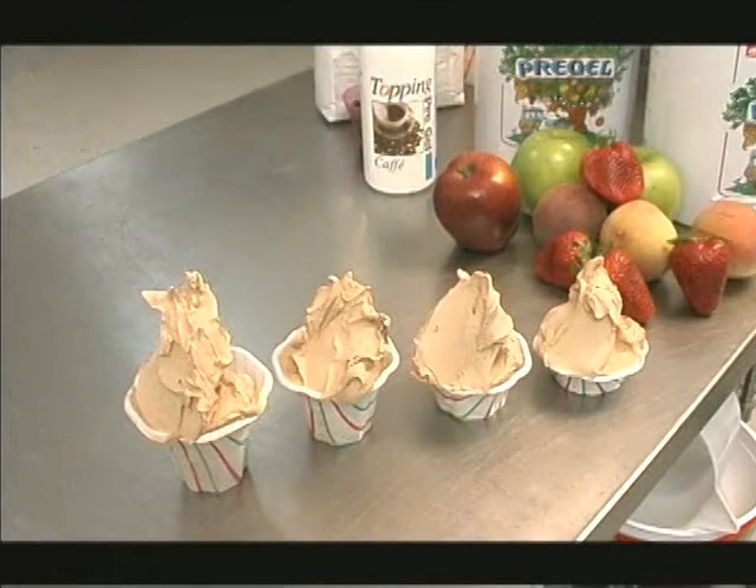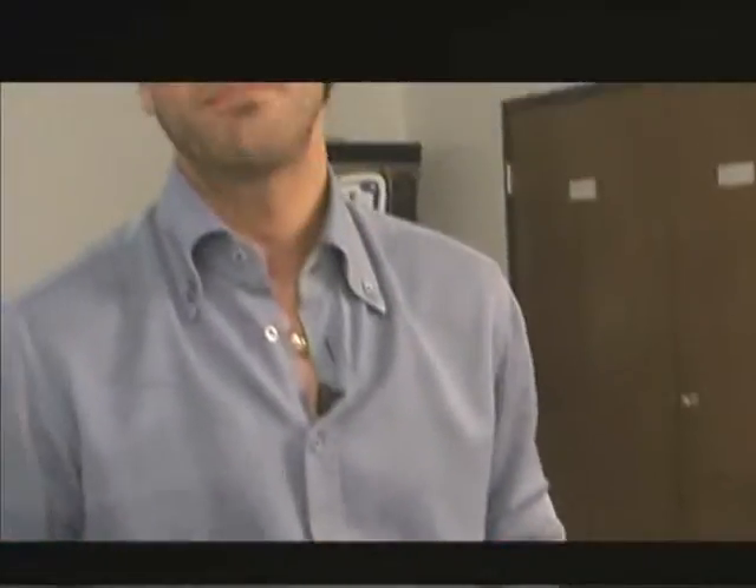Thank you and grazie for joining me in this short gelato adventure. Wish you all the best and I'm going to eat and enjoy my gelato now. Buonissimo!